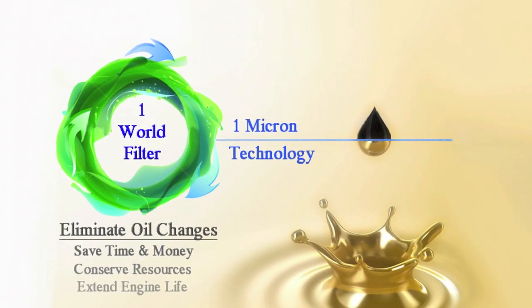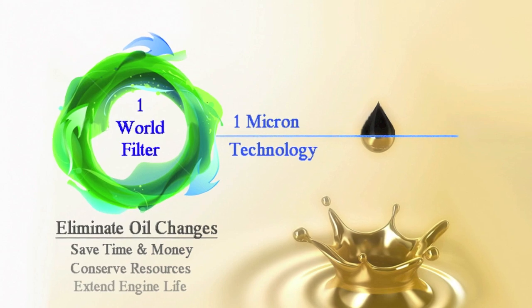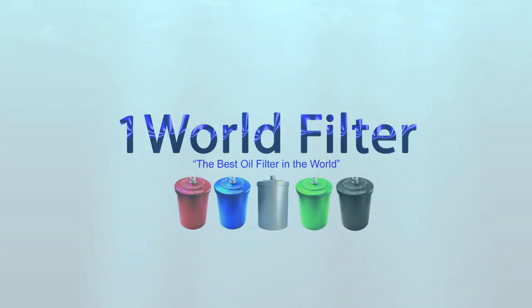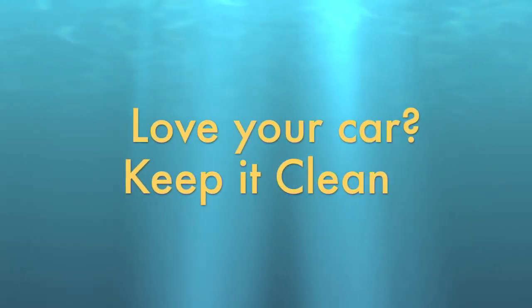So, what is the best oil filter? After two years of testing every oil filter out there, we can confidently answer: it's the One World filter. Love your car or truck? Keep it clean!